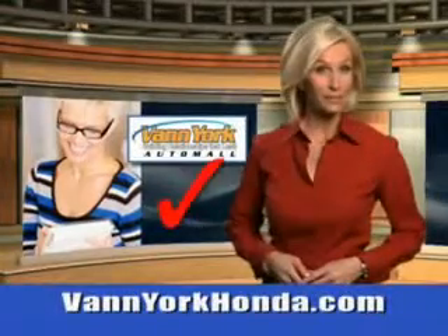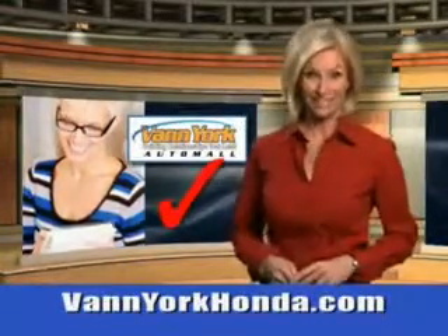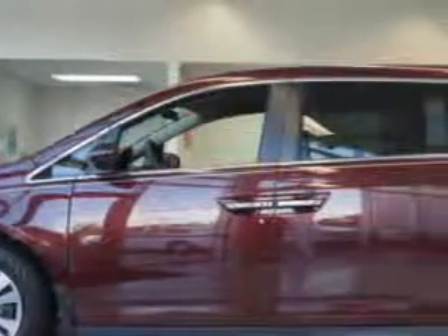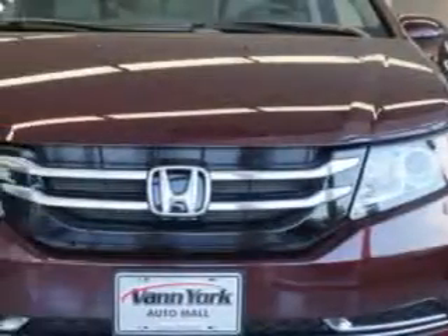Every year, more and more Triad buyers put Van York Honda on their shopping list. Van York Auto Mall knows you want more in a car — you have a purpose for your vehicle.